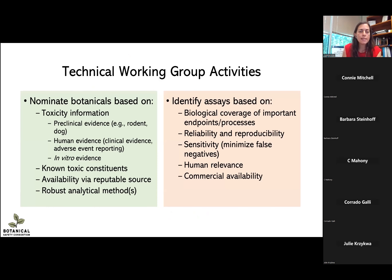We asked our technical working groups to nominate botanicals. They looked for toxicity information from all sources: preclinical evidence including rodent and other mammalian organism studies, human evidence including clinical evidence and adverse event reporting, and in vitro evidence or mechanistic understanding of that botanical ingredient. They also considered whether the toxic constituent was known, whether it is available from reputable sources — leaning heavily on our pharmacognosy group — and whether robust analytical methods were already available for that ingredient.